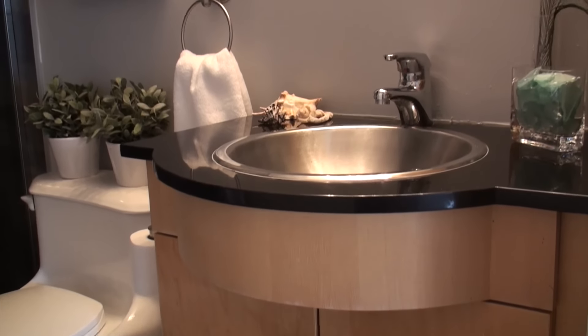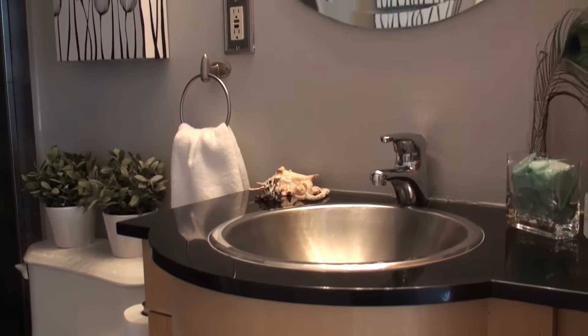The three-piece bathroom has been recently renovated. The walk-in shower features four jets as well as a rain head shower.